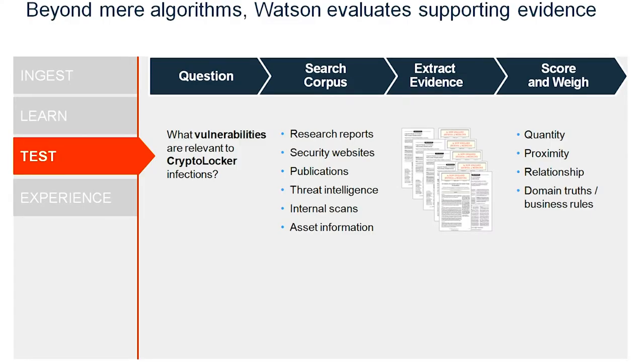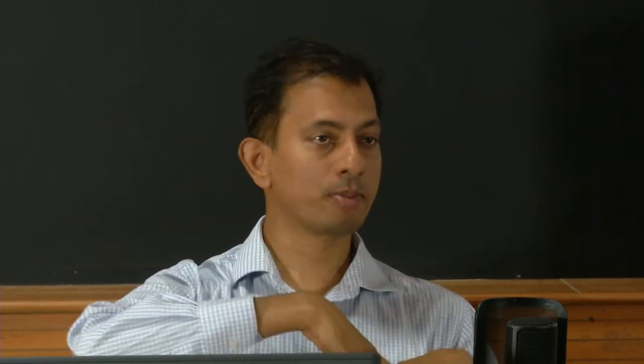Now that we taught Watson what the latest vulnerabilities meant, what the latest malware does — after annotating and ingesting millions of documents — if you ask Watson 'what vulnerabilities are relevant to a crypto locker infection,' it would search the ingested corpus, extract evidence, score and weigh it, and give you those relationships. It may come up with three different vulnerabilities associated with crypto locker, and if you click on each, it connects to the real evidence showing where it got that information — probably from a blog or the structured database ingested into Watson.